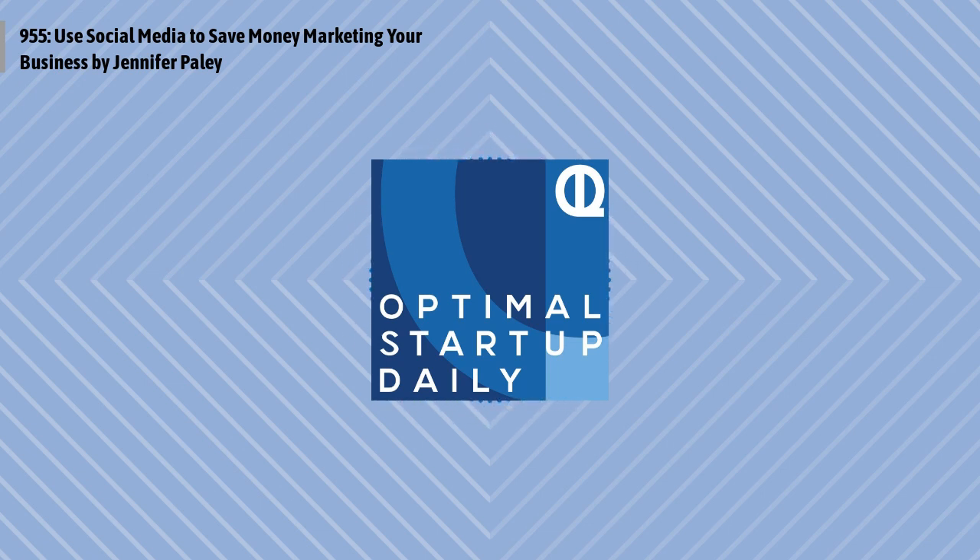You just listened to the post titled Use Social Media to Save Money Marketing Your Business by Jennifer Paley with womenwhomoney.com. The thing about running your own business is every single hire counts. But finding great talent doesn't have to be a second job. You can reclaim your time and find top talent fast with Indeed. Indeed is the hiring platform helping over 3 million businesses worldwide. Over 80% of Indeed employers find quality candidates the moment they sponsor a job. Indeed's Instant Match feature means candidates you invite to apply are three times more likely to apply to your job than candidates who only see it in search, according to U.S. Indeed data.